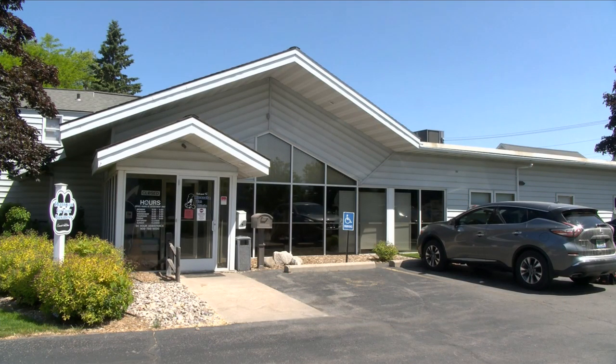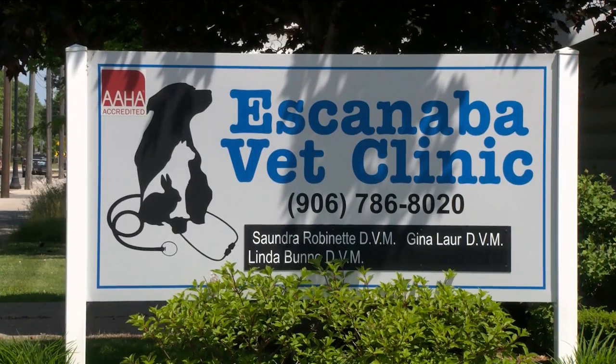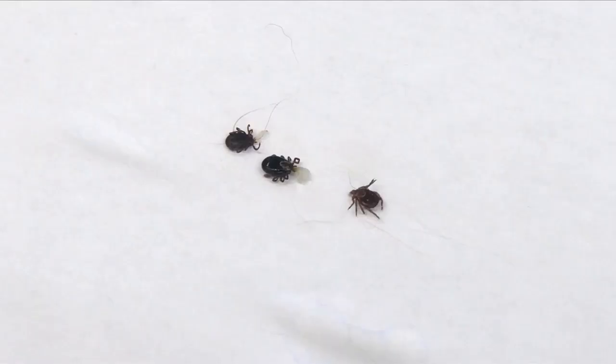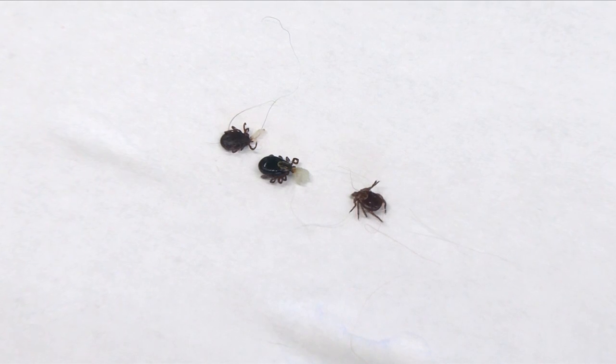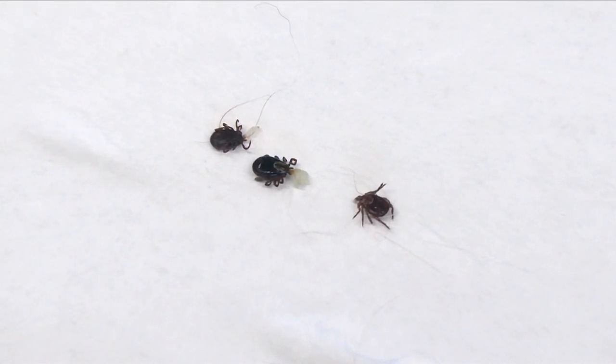Michigan State did a study and found tick activity at 28 degrees, so even in February and March we can have quite a few ticks active. We do recommend using a preventative year-round. The main things we see here are Lyme infection and anaplasmosis, but there are other diseases such as Ehrlichia and Rocky Mountain Spotted Fever and many others that ticks can transmit.